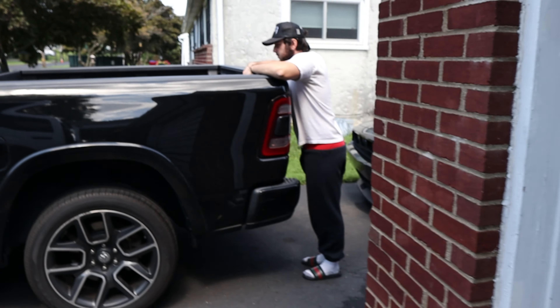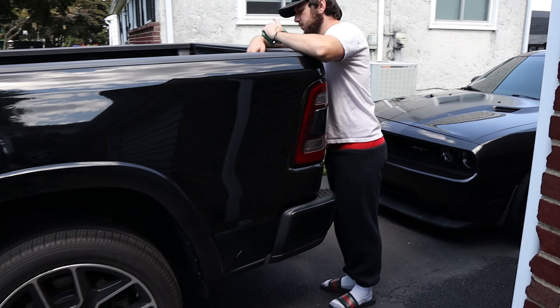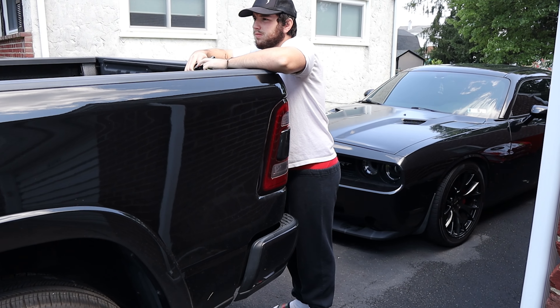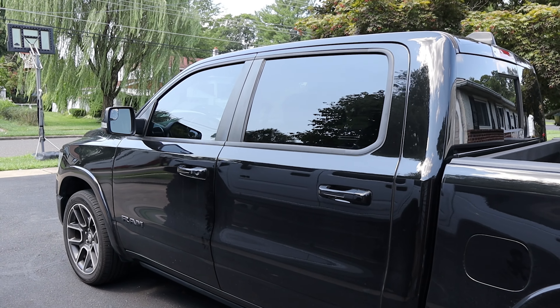First off, tint — going 5% all around like I said. This shop isn't going to do the windshield; I'll get that done somewhere else. I already have an appointment for that lined up either this weekend or next weekend. We're getting that 5% today. We're about to head over to the tint shop right now and my brother will be driving the SRT. He's taking the Challenger so he can drive me back, and I'll make sure I show you guys what the truck looks like with 5% when we go pick it up.